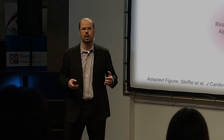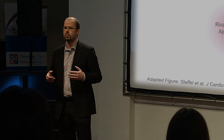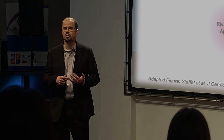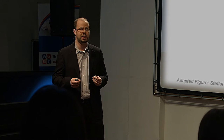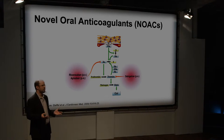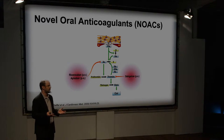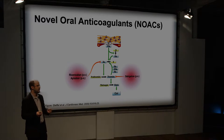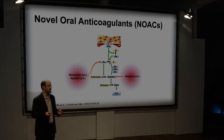We all know warfarin. It's been around for 70 years, we know it well, and it's very effective. But it also has a lot of drawbacks. There's a lot of drug-to-drug interaction, a lot of drug-to-food interaction, and that leads to frequent blood monitoring — not really popular with patients. Therefore, it was a matter of time before novel oral anticoagulants, more specific in their targets, would be developed to avoid these drawbacks.